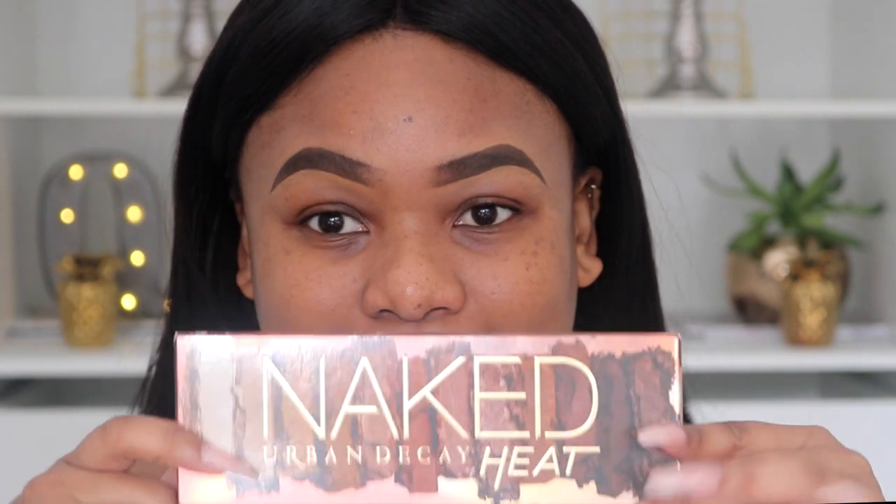I want this to be as real as possible because the palette is much anticipated. This is the Urban Decay Naked Heat palette — these are my first impressions on the palette itself. I'm going to do all my makeup in this video, starting with moisturizing my skin.